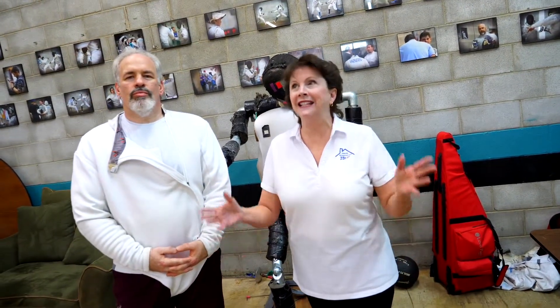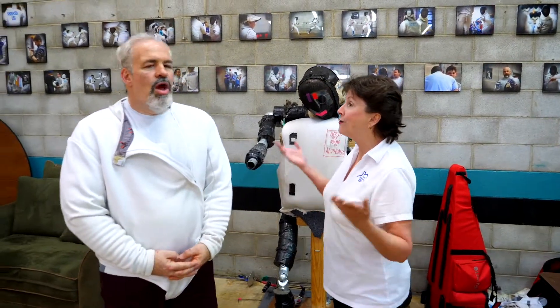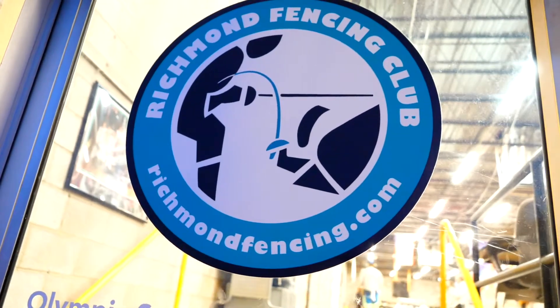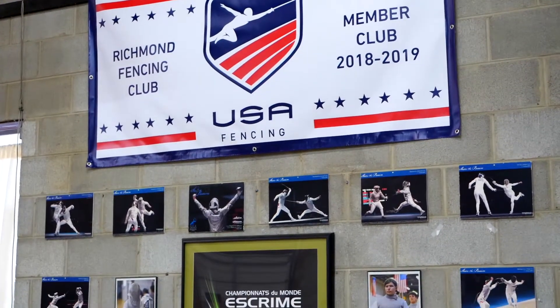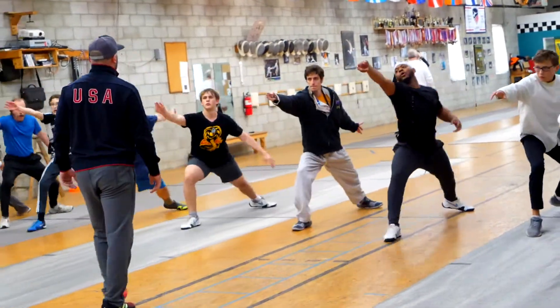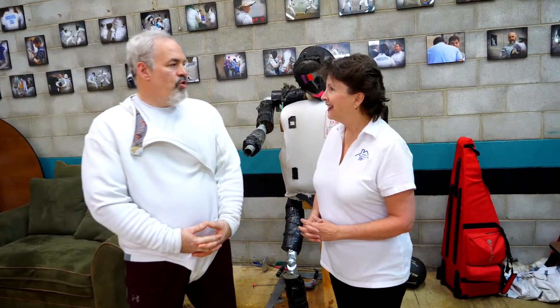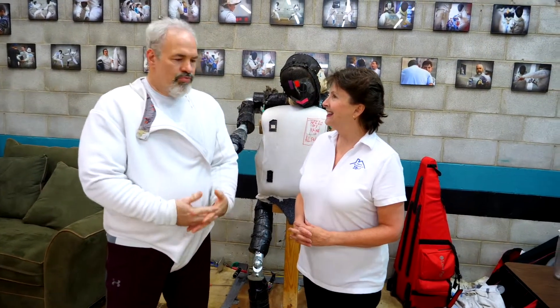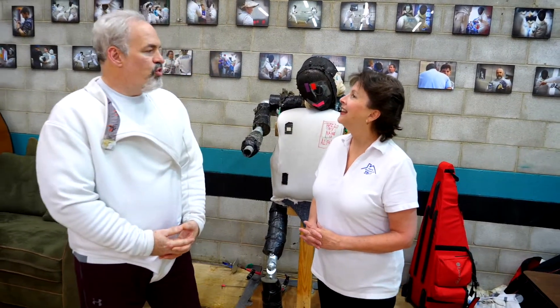Today we are at a place in Richmond right near the diamond that I did not even know existed. This is Danny Anderson and Danny is the head armor of the Richmond Fencing Club — a 501(c) nonprofit organization that teaches the Olympic sport of fencing. How long have you all been here? We have actually been in this facility for over 15 years, and the Richmond Fencing Club actually traces our roots back to the early 80s when we were the Virginia Commonwealth University fencing club.